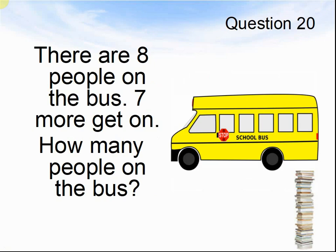Question 20. There are eight people on the bus. Seven more get on. How many people are now on the bus? Pause the video until you are ready for the answers.